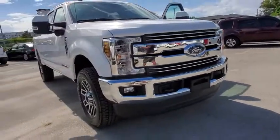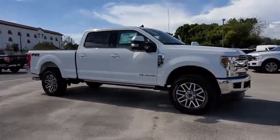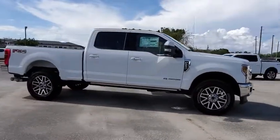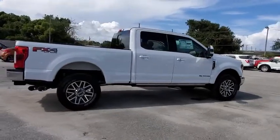We are pleased to show you the 2019 Ford F-250 Super Duty. Head-to-head fuel efficiency, head-to-head towing, head-to-head torque. Ford F-250 Super Duty.